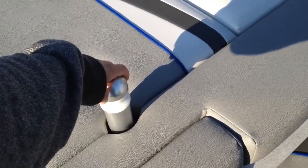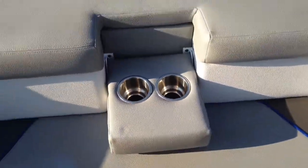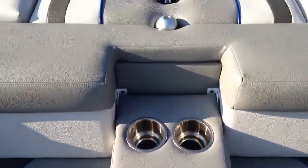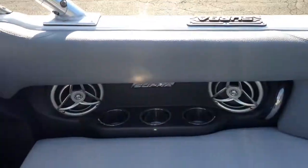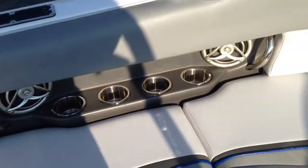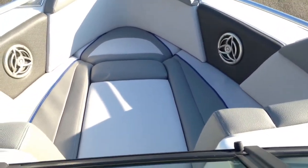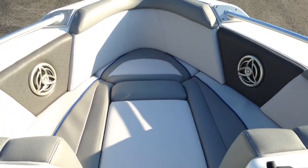Nice pop-up pylon for your skiers — twist it and it locks into place. For the back bench passengers, there are cup holders for those sitting in the interior. You've got four main cockpit speakers: two on the starboard side and two on the port side, with a nice large amount of cup holders for everyone you may bring. There's also a full bow cushion with two speakers up there — six total interior speakers.